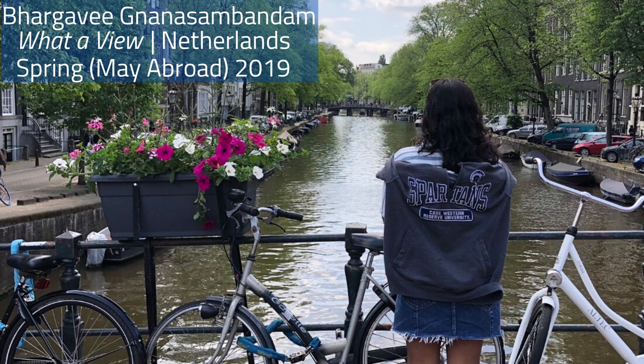The overall winner of this year's photo contest is Bargavi Gananasambadam for What A View! The photo was taken on a bridge over the canals of Amsterdam during the Bioethics, Women's Health, and Public Health Ethics in the Netherlands Study Abroad course in Spring May Abroad 2019. Bargavi is studying biomedical engineering and pre-health, and is also earning a Master's of Science in Biomedical Engineering. She graduates later this month. Congratulations Bargavi!